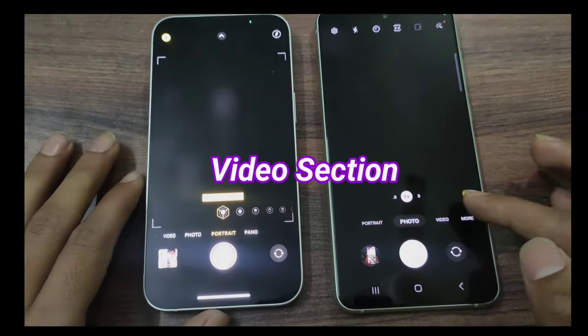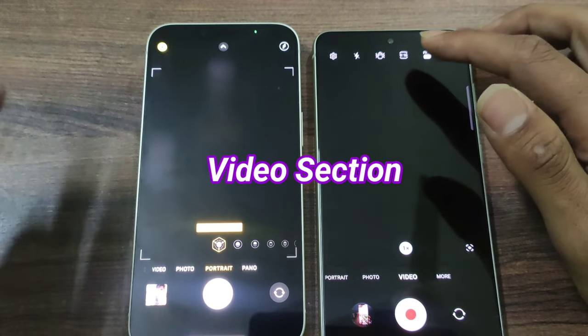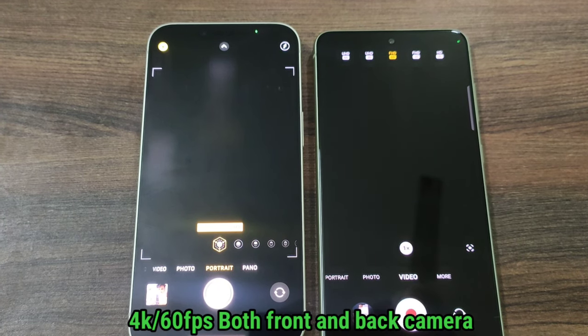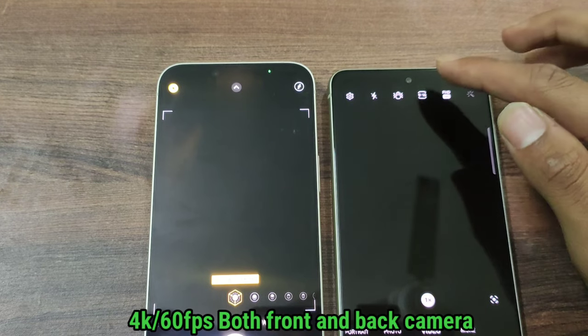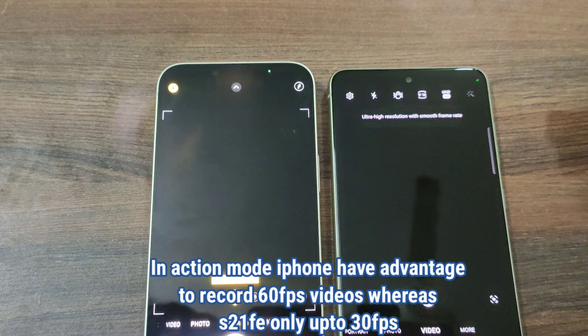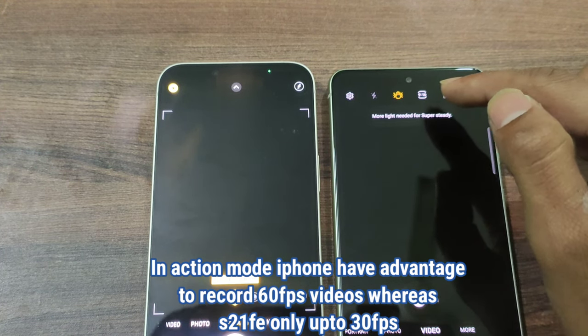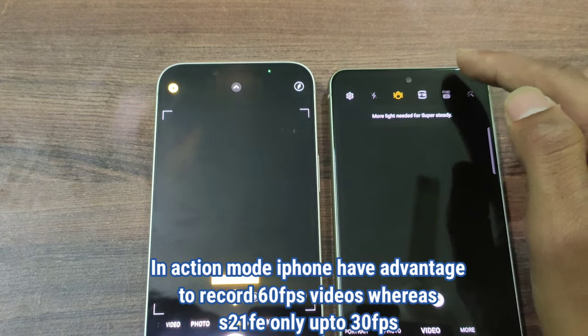Moving to the video section — the iPhone is always strong here, but I will compare the iPhone 14 and tell you what differences you can see. First, talking about options: if you look at iPhone 4K, you can record on both back and front cameras, which is a great option.